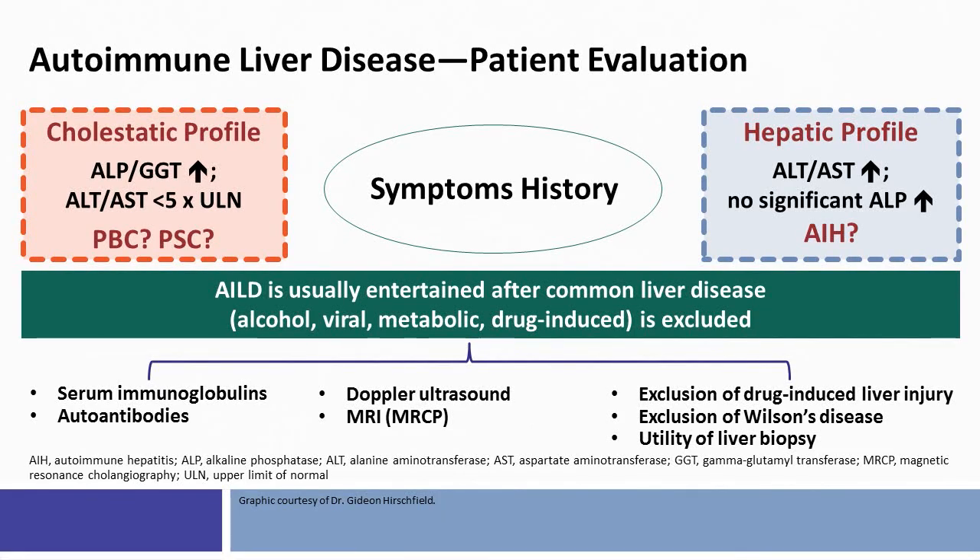In assessing the patient, it's very important to clarify symptoms that may or may not be overlapping with PBC: does the patient have dry eyes or dry mouth, bone disease, pruritus, or fatigue possibly related to chronic liver disease? If you've identified a patient with a cholestatic liver profile — elevated alkaline phosphatase and GGT, with ALT/AST less than five times the upper limit of normal — you should consider an autoimmune liver disease. By contrast, in a patient with a hepatocellular profile without significant elevation of alkaline phosphatase, autoimmune hepatitis should come to mind. Drug-induced liver disease may frequently mimic these autoimmune conditions, so it's important to evaluate the drug and supplement history carefully.